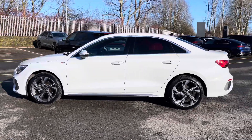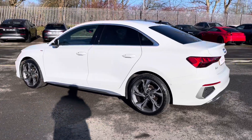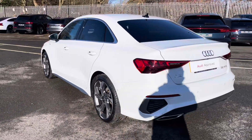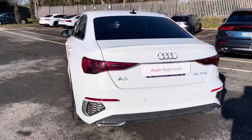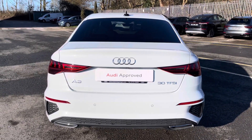This approved used A3 is a 73 plate which has had just one previous owner and it's done just over 2,681 miles and it's got MOT and warranty until the 3rd of September 2026.